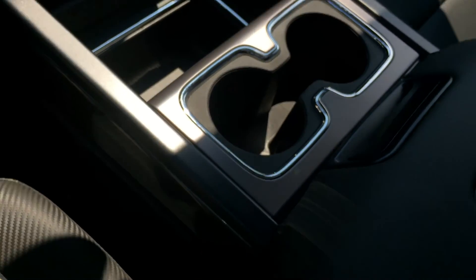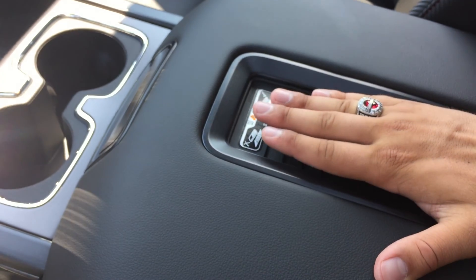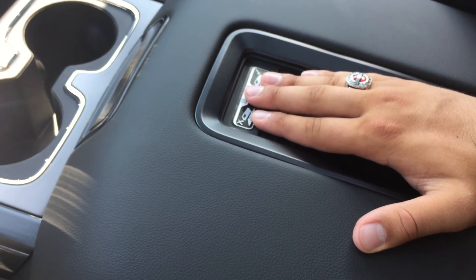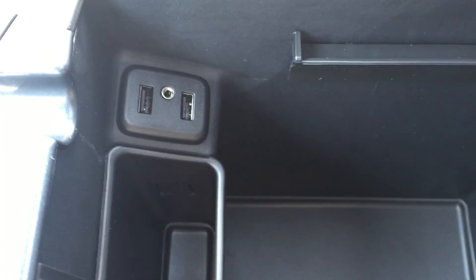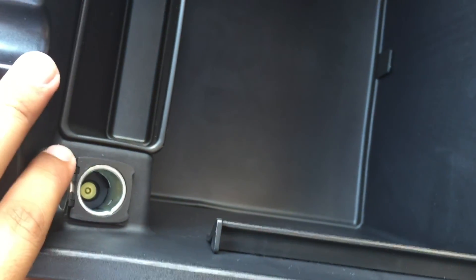In between the seats there is a decent amount of storage, two cup holders, and a nice armrest with a spot to place your phone. If the phone is wireless charging capable and you place it here when the truck is running, it will begin to charge — quite a handy feature. Lifting that up on the inside there is even more storage as well as two more USB ports, an auxiliary input, and another auxiliary power outlet on the side.